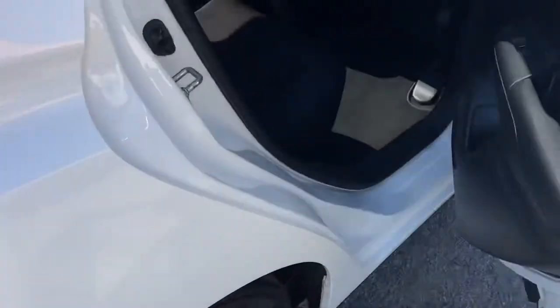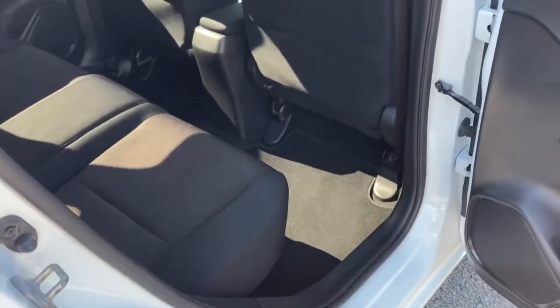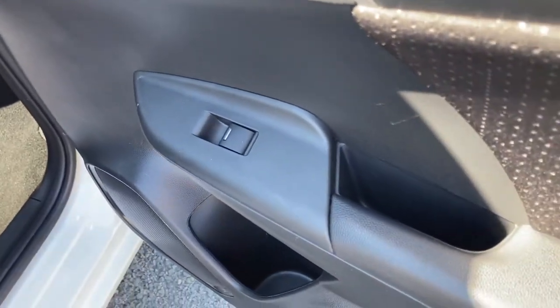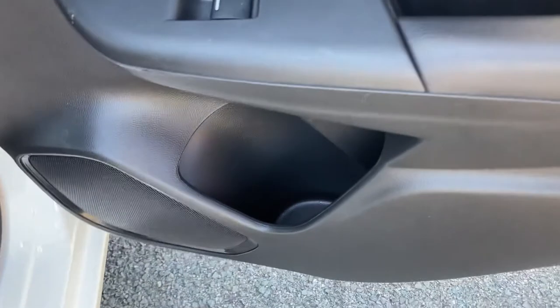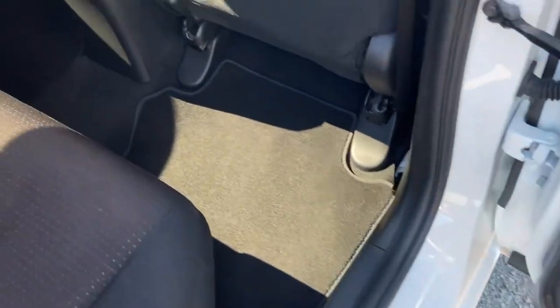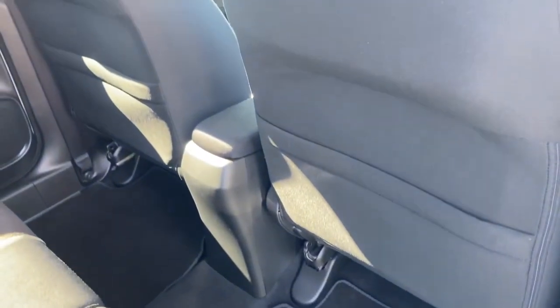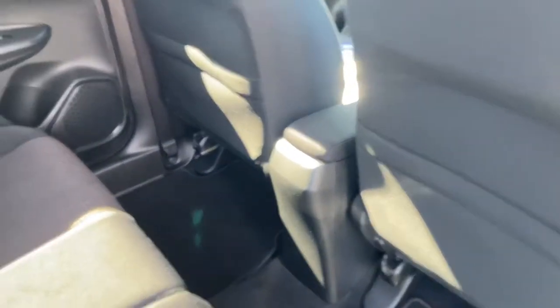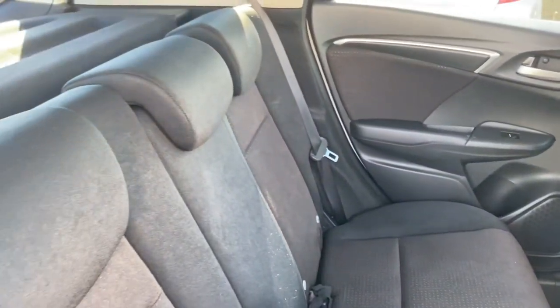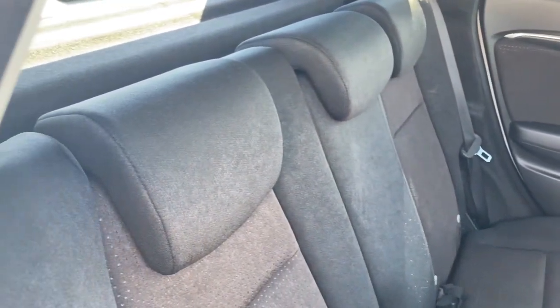Moving into your rear interior, on each passenger door you do have your fitted window controls which are electronic and very easy to use, with your small storage pocket just below. You do have plenty of space throughout and enough leg room for all three passengers with your behind seat storage pockets. Your other passenger door is the same with your electronic controls. It is full fabric finished throughout and you do have your black levers if you wish to pop down your back seats.